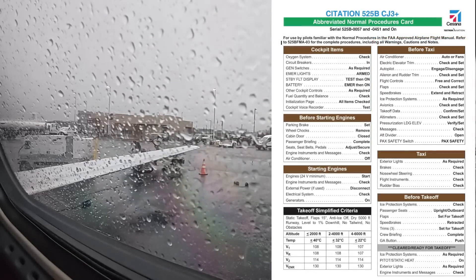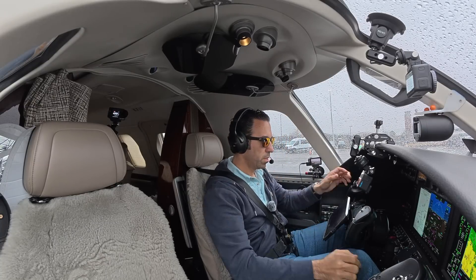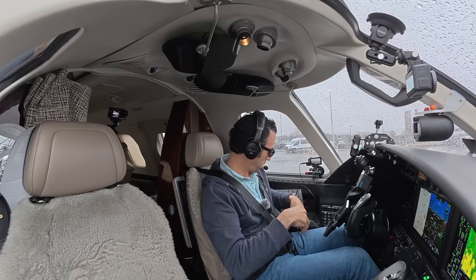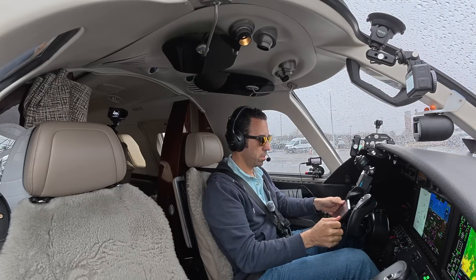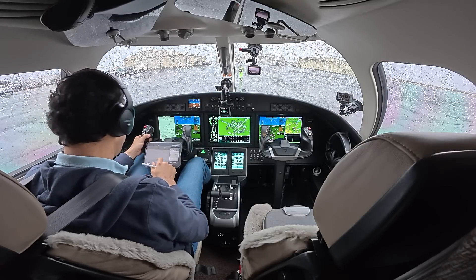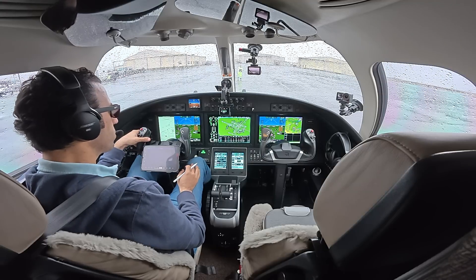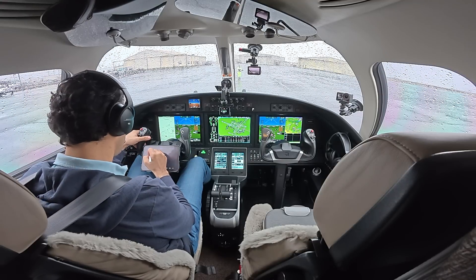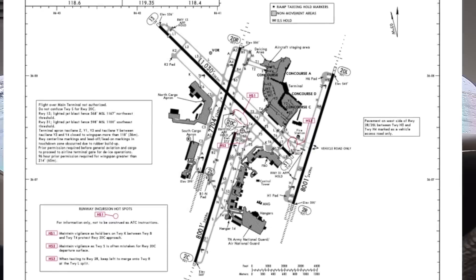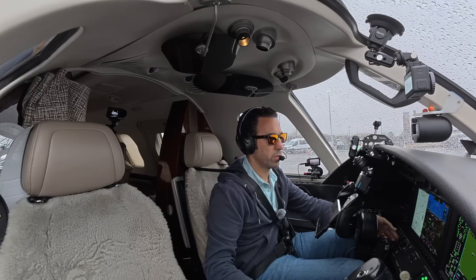Last thing we've got to do is put up our heads-up display. Let's get over to ground. Endeavor 5114, wind 090 at 3. Ground, Citation 39 Sierra Sierra, information November at Signature, taxi for runway 20 Center — taxi via Kilo, Tango 5, Sierra 7. Alright, that's 20 Center, Kilo, Tango 5, Sierra 7, 39 Sierra Sierra.